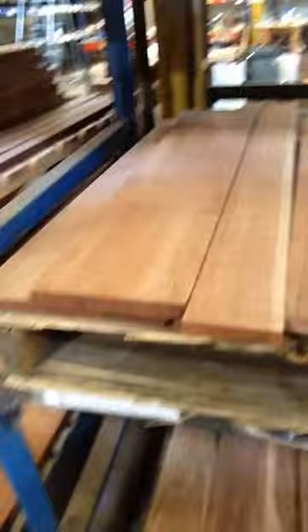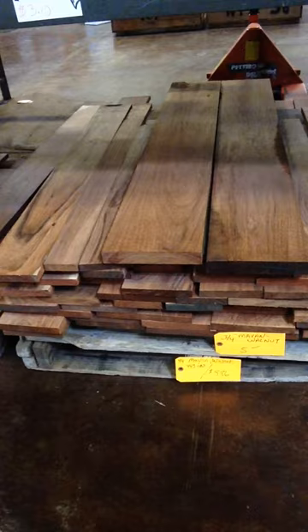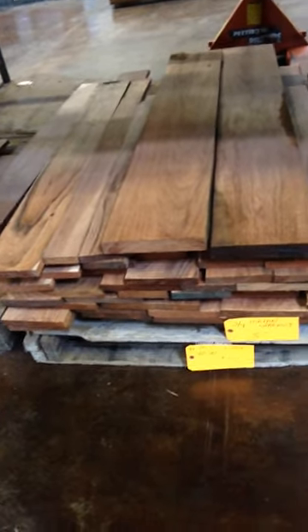We got 105 pounds of leopard wood for $315. Here's some great Mayan Walnut. A lot of people like to buy Mayan Walnut in bulk, so this pallet is 443 pounds — it's $886. If somebody only wants a part of that, we'll talk about splitting it up.